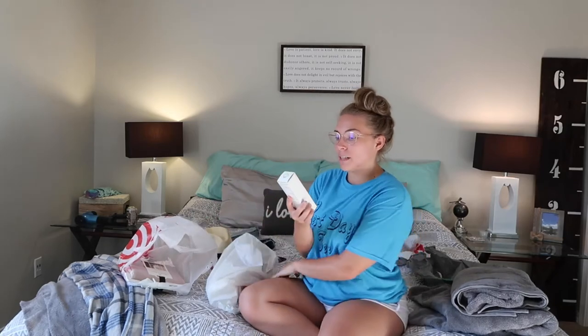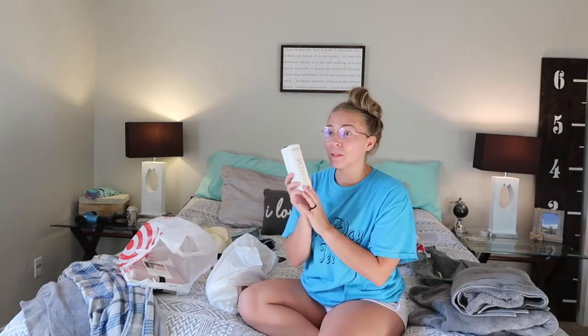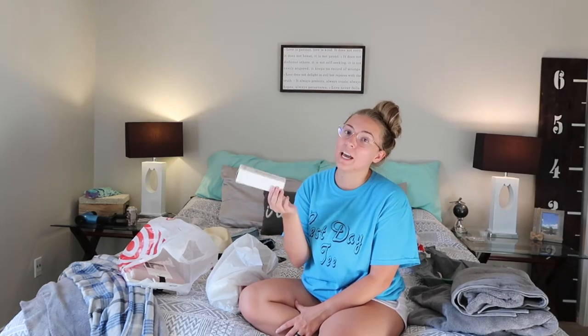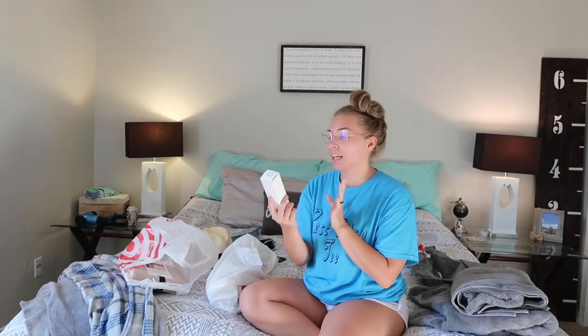I also got the Sun Bum face SPF, but I'm actually going to return this because I didn't realize it was $20 for face sunscreen. I know it's eco-friendly and non-toxic, but $20 is a lot of money and there are other options. I did put spray sunscreen on my face the other day and my skin was super irritated for a couple days after, so I definitely want something more face-oriented. I'm going to do research and find a better alternative, but if you're willing to spend $20 on it, definitely look into it.